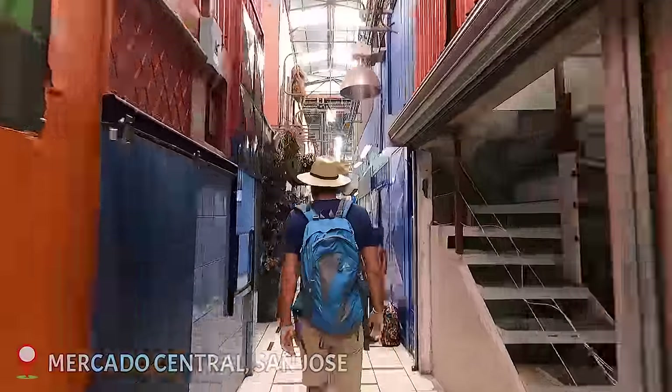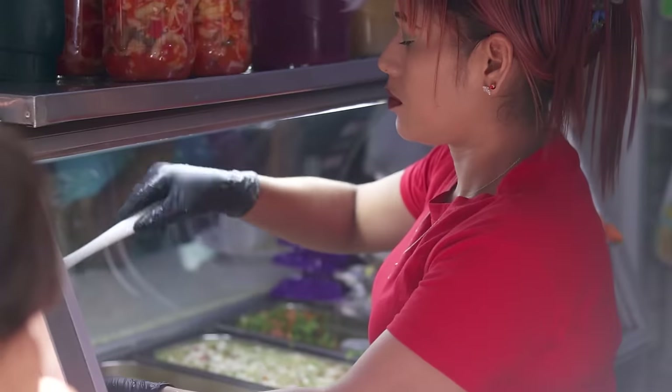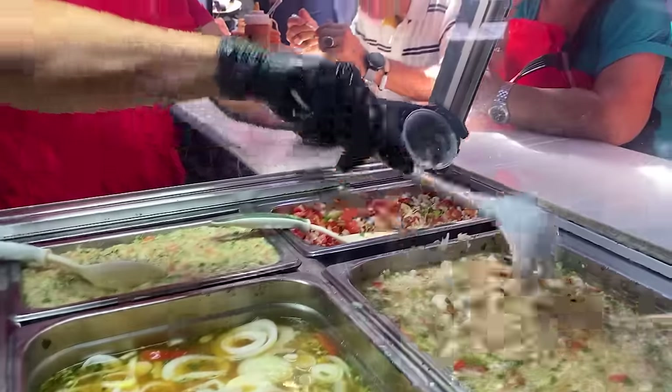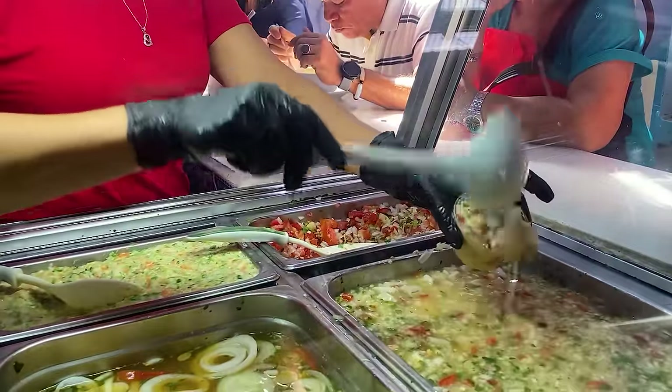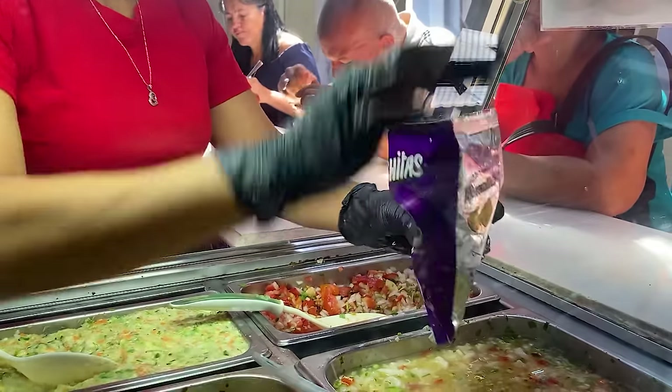The market is packed with local eateries and has some of the best street food in the country. We've found something quite wacky as a snack — they fill a bag of corn chips with ceviche. They have an entire ceviche bar here. Ceviche is raw fish marinated in lime juice, and they just add this to the baggie of chips. It was actually invented in the 90s by a kid — sounds like something a kid would invent.